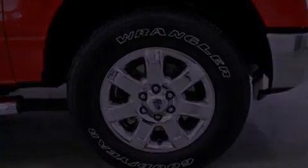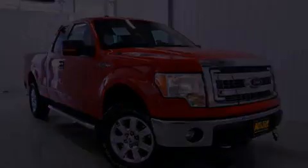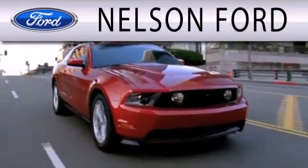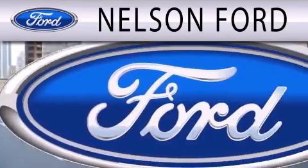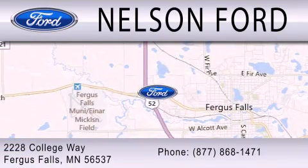Call now to find out how you can own this breathtaking vehicle. Nelson Ford is dedicated to doing everything possible to ensure that the experience you have selecting your next vehicle is as pleasant as possible. We are located at 2228 College Way in Fergus Falls.